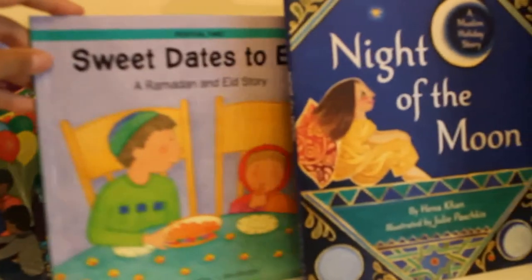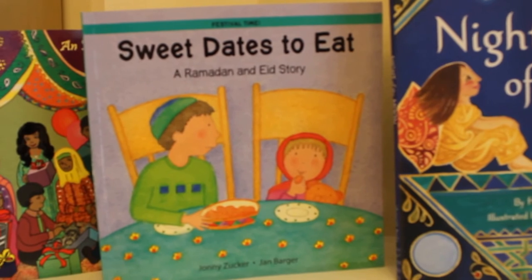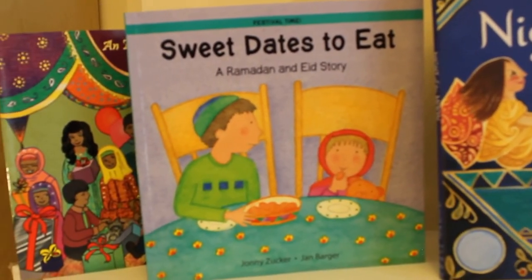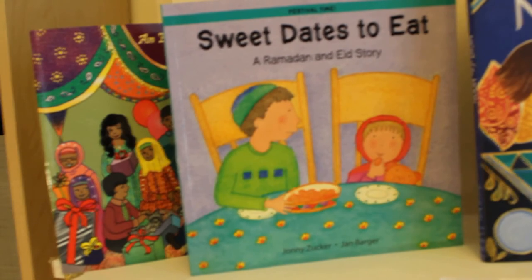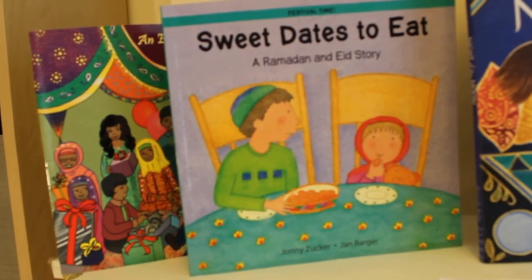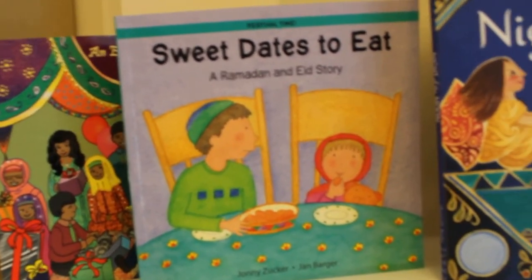Sweet Dates to Eat — a Ramadan and Eid story by Johnny Zucca and Jan Baja. This is a story for, I'd say, the under three-year-olds, maybe fours, about these two little kids and how they feel about Ramadan. It also brings Eid into the story, so if you're looking for a book for Eid to teach your kids about what to expect, this would be a lovely one.